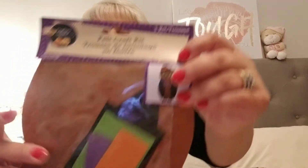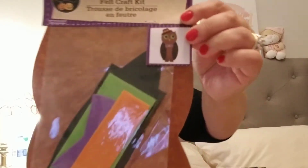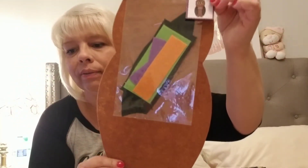Then I found this felt craft kit and it's by Crafters Square. It's a little owl — so you decorate the owl. I thought that was cute so I picked that up for Tess to do.